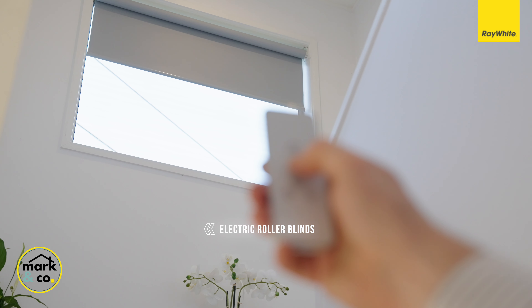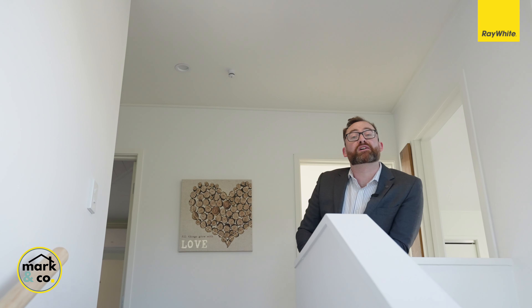And as always, the heart of every home is the kitchen, and this property is no exception — this enormous open-plan kitchen, dining and living room.